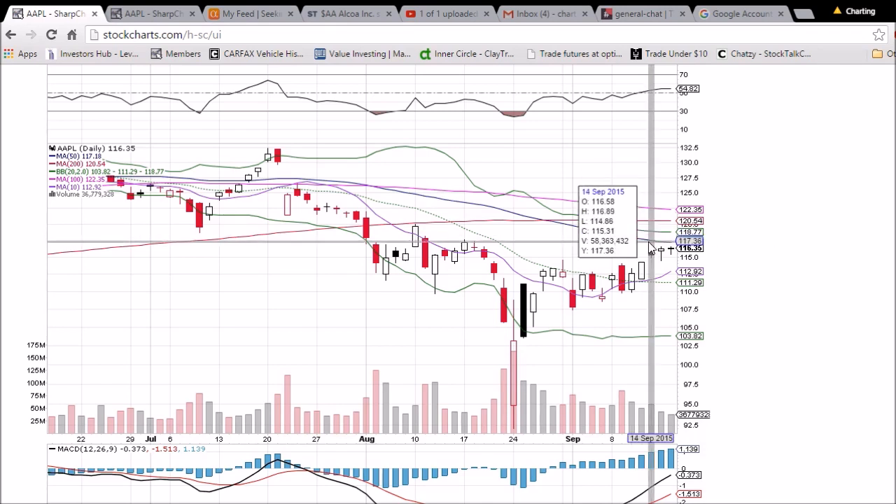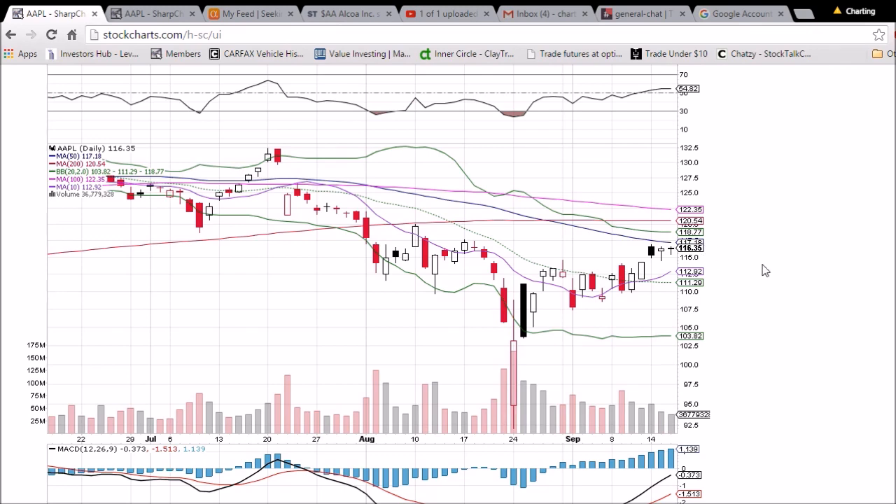So one step at a time — 50-day moving average resistance at 117.18 is the target for the bulls to close over tomorrow. If you like this video, subscribe to my YouTube channel, I put them out daily. And again, the website is thechartguys.com. I look forward to meeting you in the chat room. I hope you have a fantastic night and I appreciate you watching.